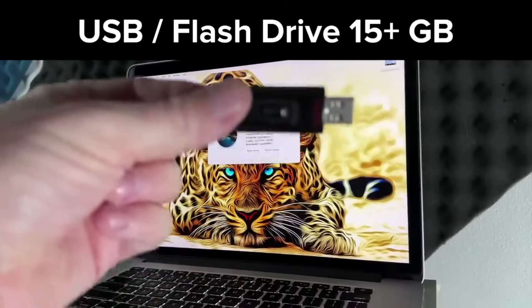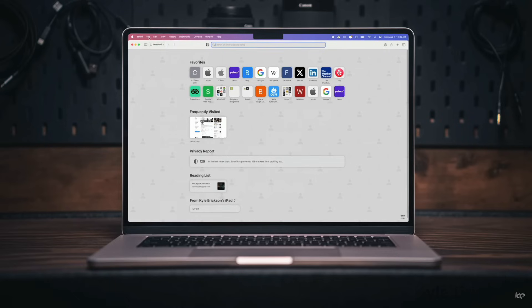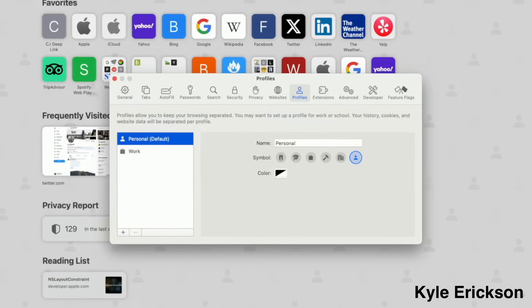As of today, OCLP is still the easiest way to install an unsupported version of macOS. The benefits of unsupported macOS can be quite attractive: access to the latest features, improved security, potentially improved performance, and, quite honestly, a sense of empowerment.